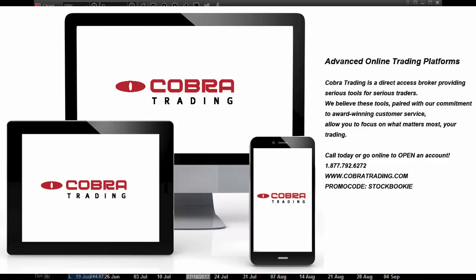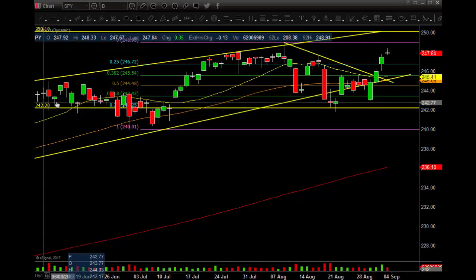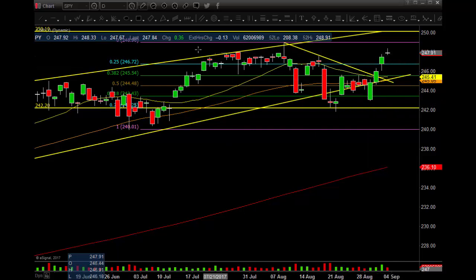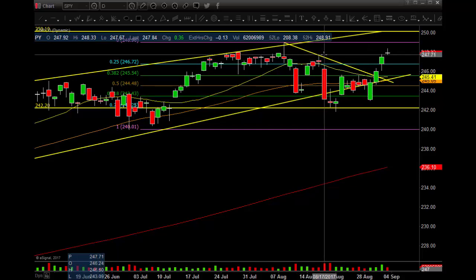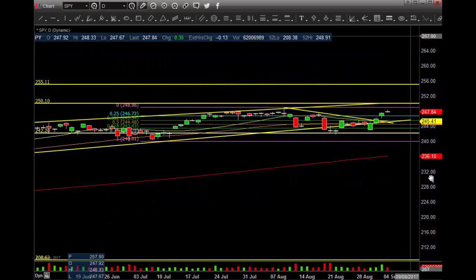Let's get into the daily chart of the SPYDERs — 62 million shares, up 0.35, 0.14% green on the day. We did stall out up here, still up a little bit, but no gray shakes. One, two, three days up like normal — fills the gap, hits the high pivot. We talked about this and we closed above. Let's see if we get some follow-through to the 250, 255, 260 area.